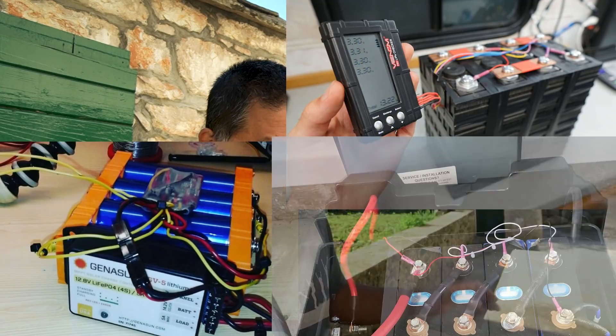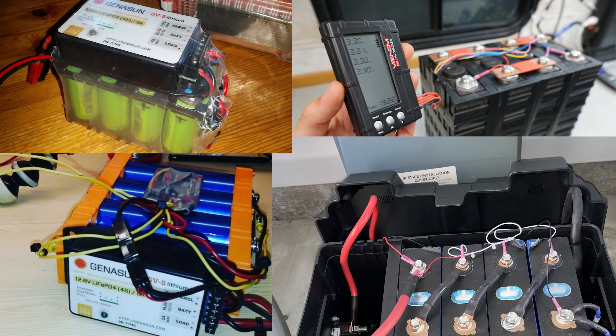But where lithium iron phosphate batteries have really thrived is in the DIY world. A lot of companies have come out with DIY kits that let you build your own lithium iron phosphate batteries. There's so much competition now, and so many people are adopting and seeing the benefit of lithium batteries that you can get them for really, really cheap.